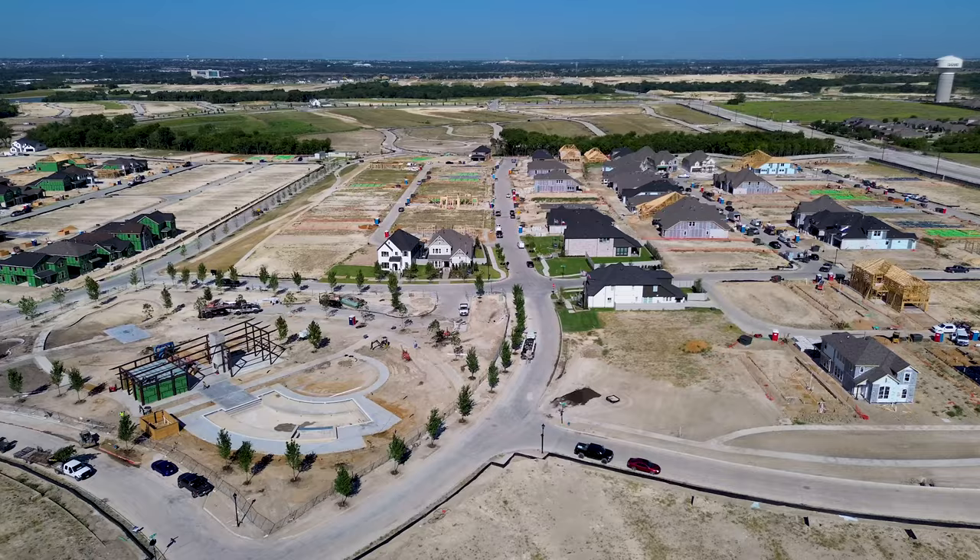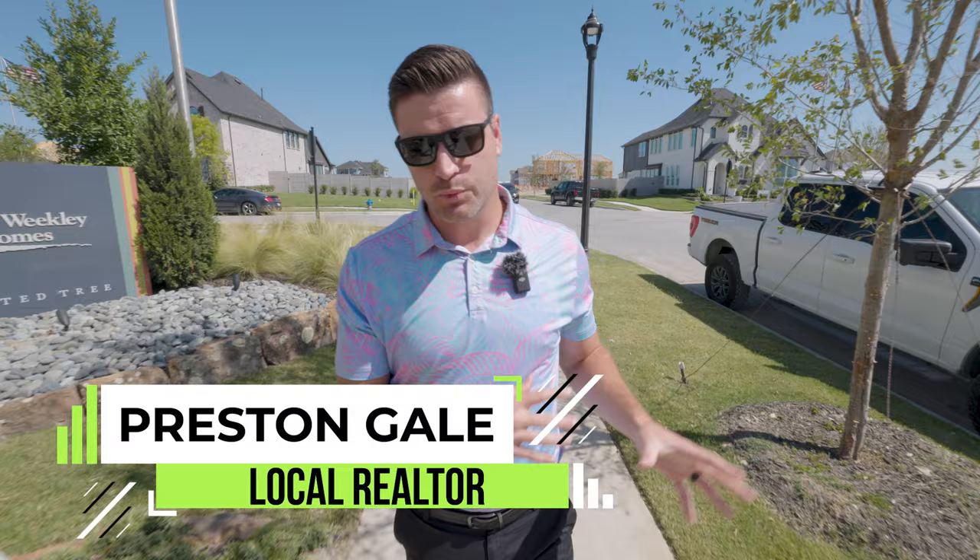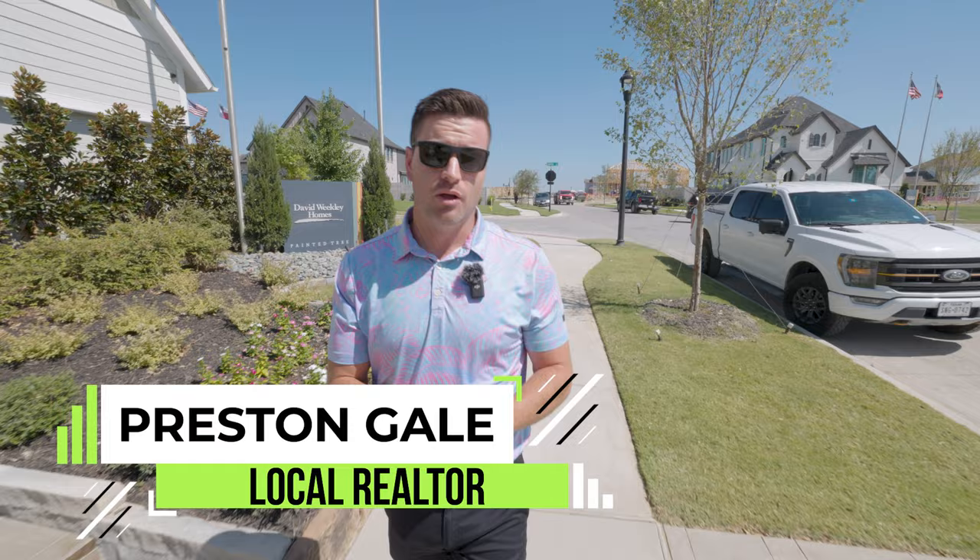So you're thinking about making a move right here to McKinney, Texas? We are back out here at Painted Tree, once again showing you the new David Weekley model. Last week we showed you the model on the 50-wide lots. This week we're going to show you the model on the 40-wide lots.